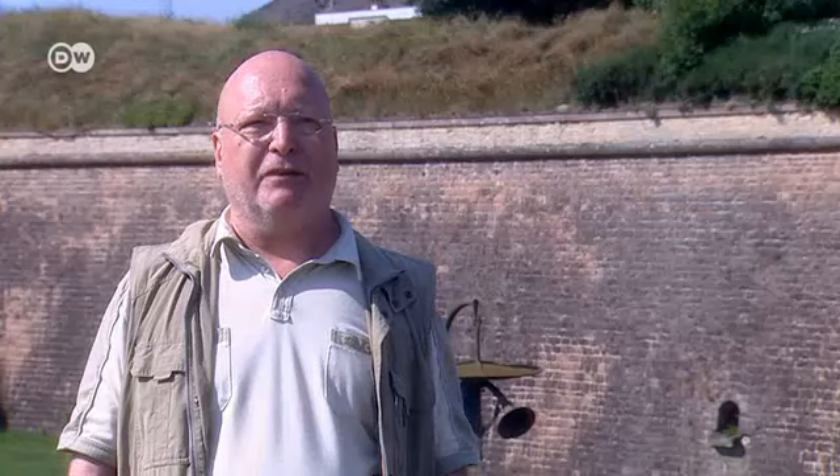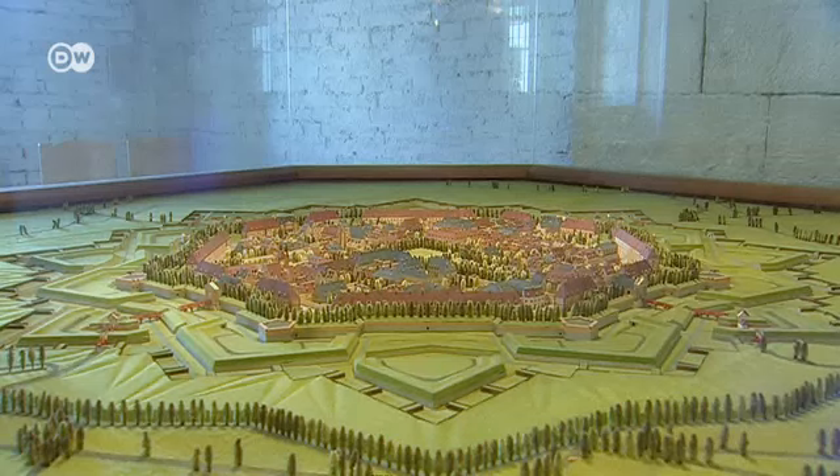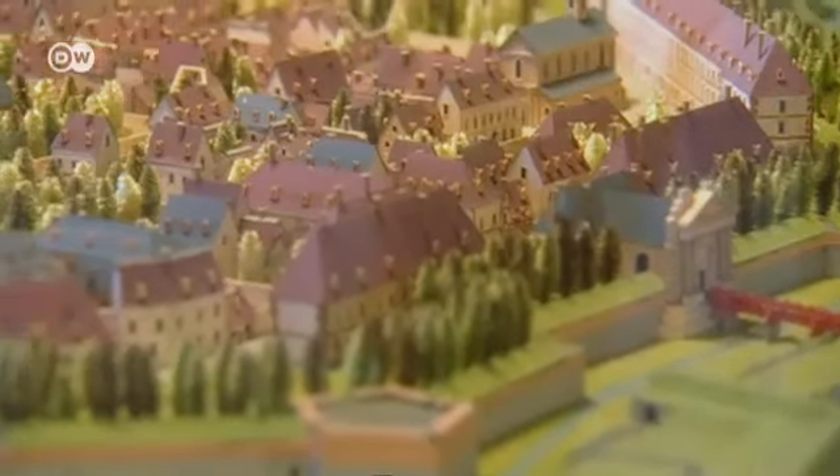Neuf-Breisach has a beautiful layout — an eight-pointed star — which meant there were no right angles in the walls where attackers could hide. The defenders could aim their rifles or cannon at any point in front of the city wall. The wall itself is eight metres tall and three metres thick, making it pretty much impregnable back then.